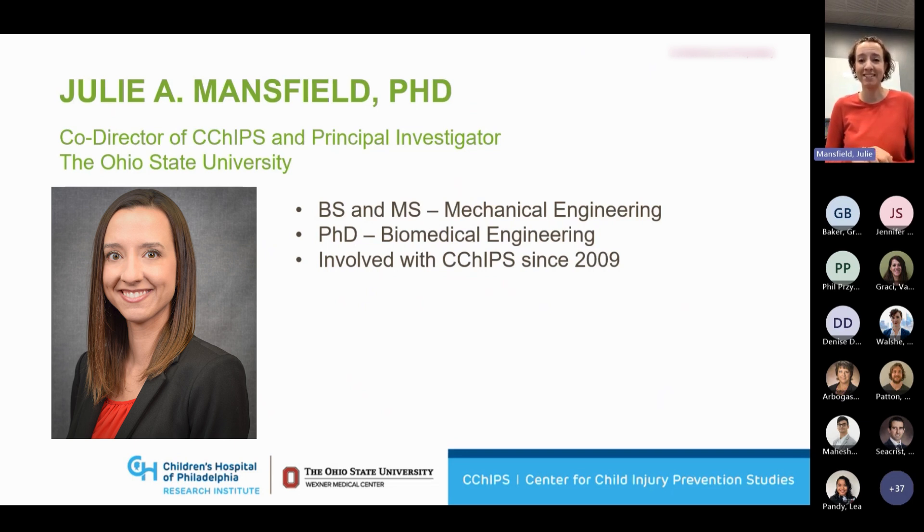I started as a little baby master's student back in 2009 and have really been so lucky to grow really my entire career within CCHIP from the very beginning. So it's been such a dynamic and important group to work with.